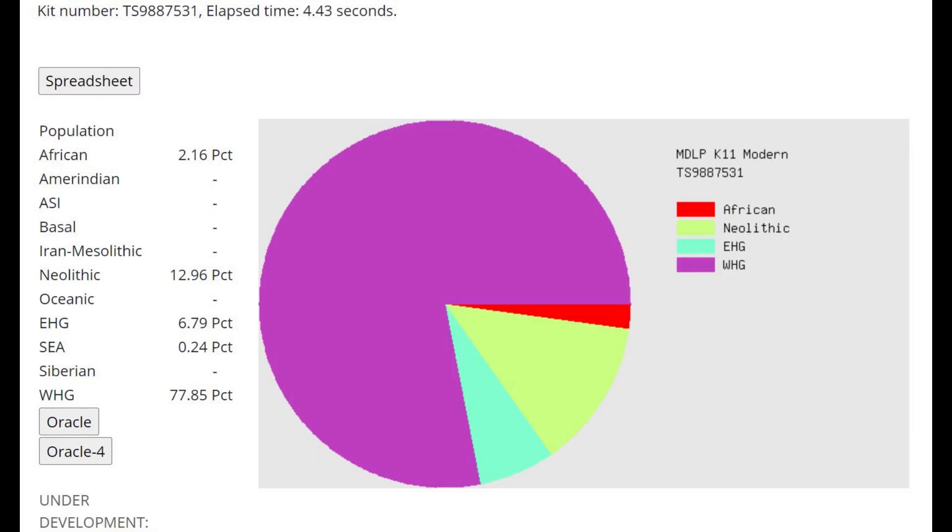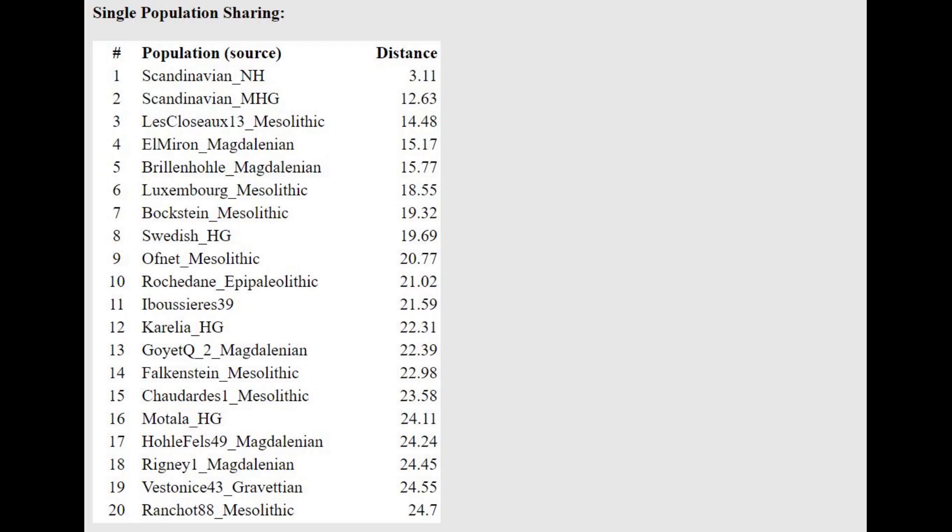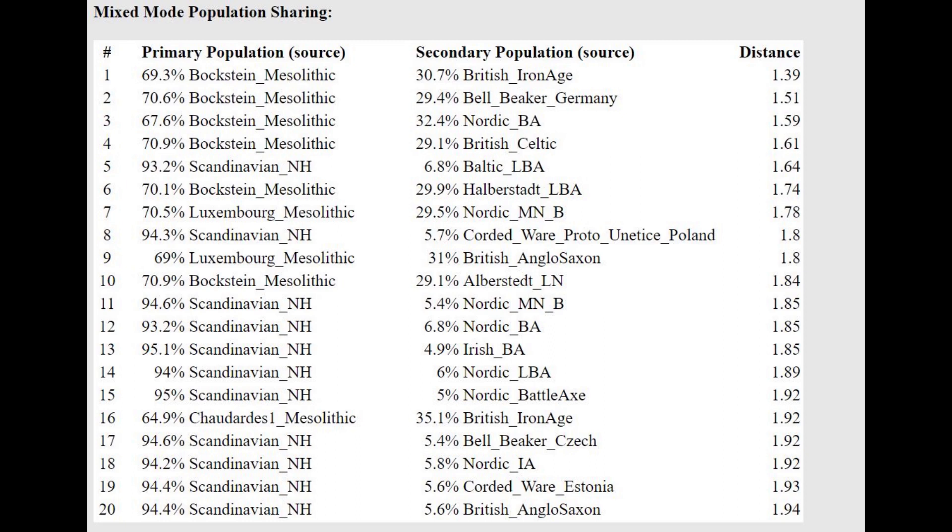This is what she scores with MDLP K-11. This is a little bit surprising, but I'm not too surprised with these calculators anymore because I know they don't really represent reality — the Western Hunter-Gatherer category here does not really represent WHG, it represents something else. With the Oracle, she's closest to Scandinavian Neolithic and can be modeled as a mixture of Scandinavian Neolithic with Baltic Late Bronze Age, or Scandinavian Neolithic with Corded Ware from Poland, or as a mixture of Bogstein Mesolithic with Bell Beakers.